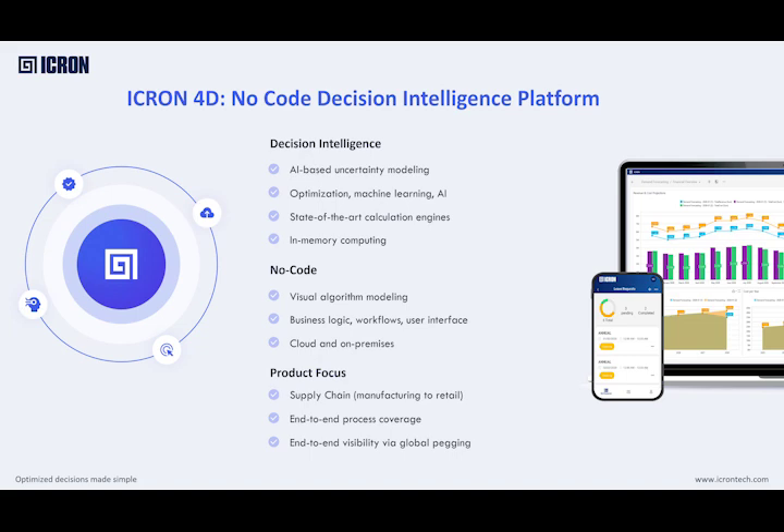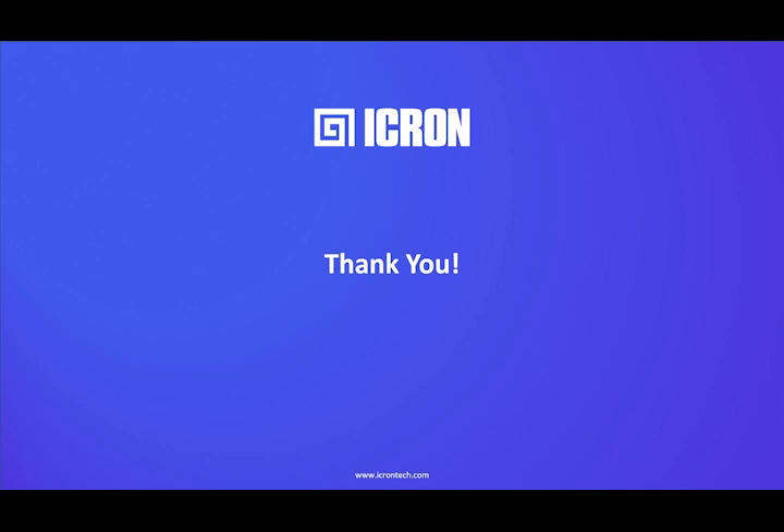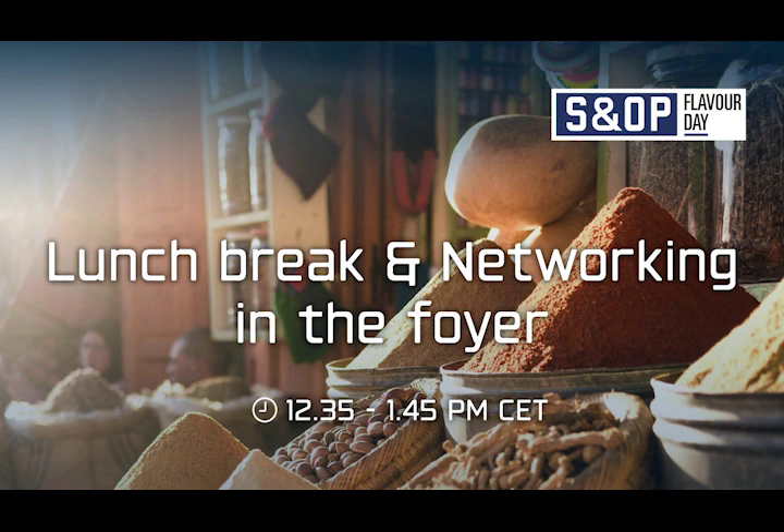We have a global pegging engine that allows people to understand the impact of decisions from the customer point of view — each decision is automatically linked to the customers. With that, I think it's time for a good lunch. Thank you very much. So now it's time for lunch — we have one hour. The lunch is over there, but take it outside. We are starting at 1:45 sharp. After the break, we will be kicking off to make sense of the world of IT in SNOP. Have a bon appétit. Thank you.